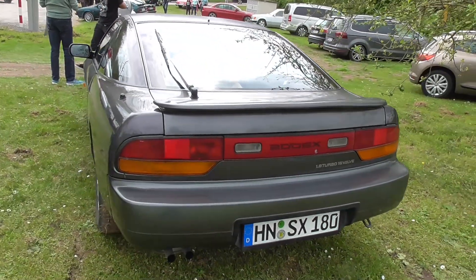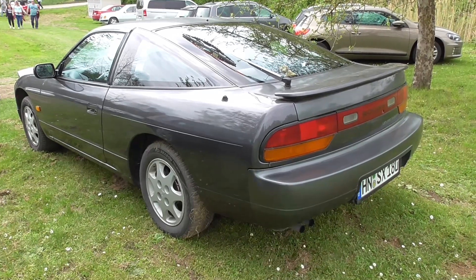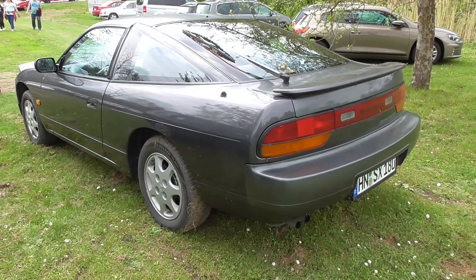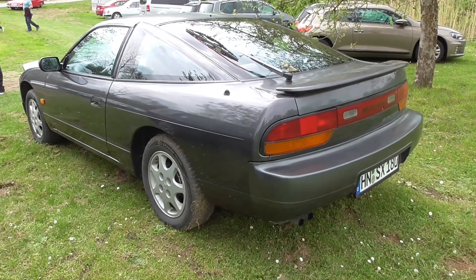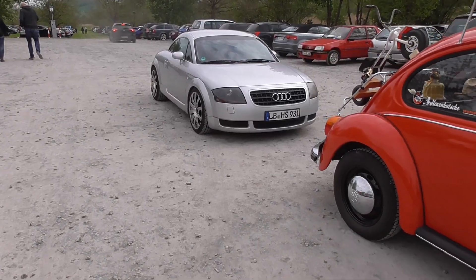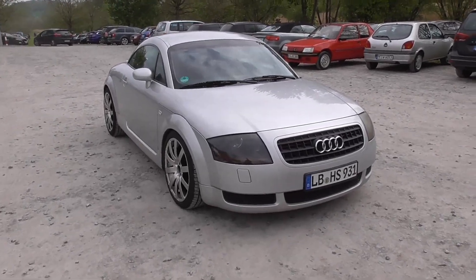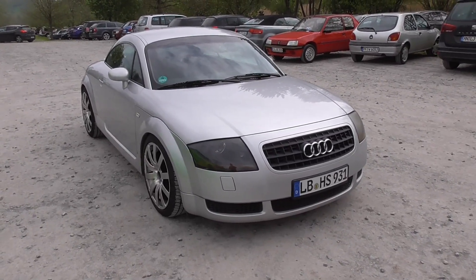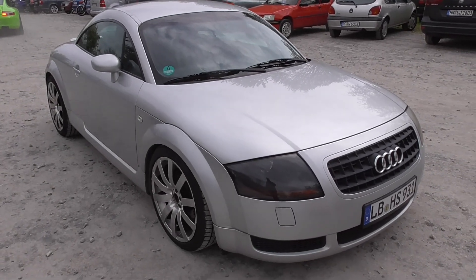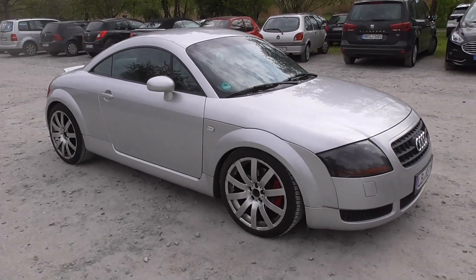So I'm guessing that's it for today — thank you for watching the classic car meeting at the Ehmetsklinge. Oh well, and at the end I was still finding something: this is the Audi TT. That's what I was telling you before — it got a nameplate like the old ones from NSU.